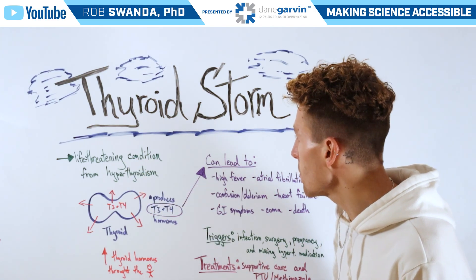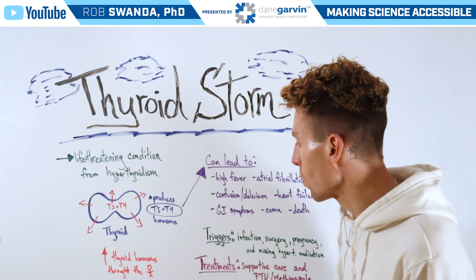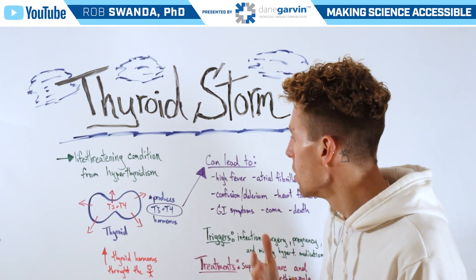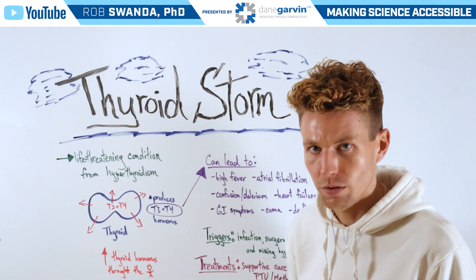There are a few treatments available for a thyroid storm, but primarily this is going to be supportive care, such as providing oxygen, fluids, and other health monitoring measures.